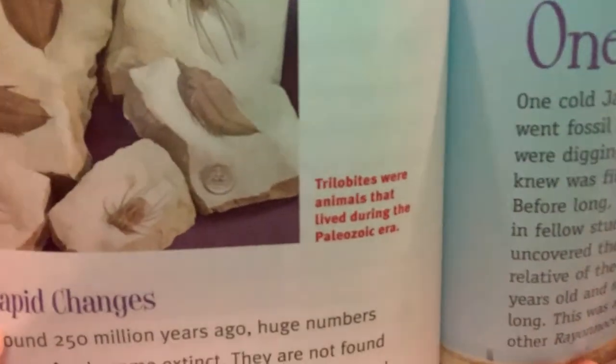Rapid changes: Around 250 million years ago, huge numbers of species became extinct. They are not found in younger rocks. When many plant and animal species become extinct over a short time, scientists call it a mass extinction. Paleontologists use this particular mass extinction to mark the end of the Paleozoic era. Many factors could play a role in mass extinctions, including volcanic eruptions and changes in climate. Trilobites were animals that lived during the Paleozoic era — next to a quarter, so you can see how big they are.